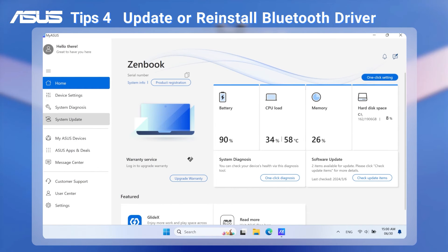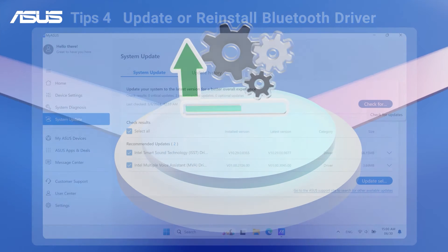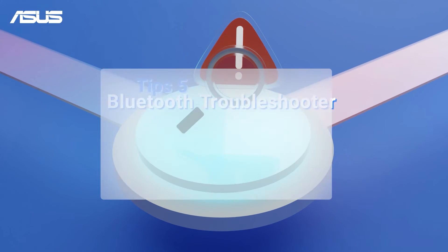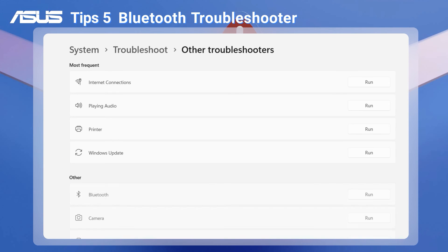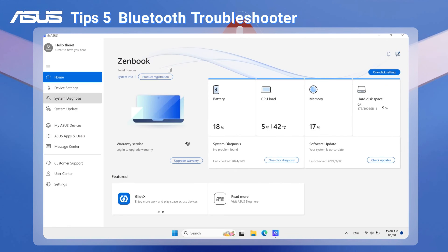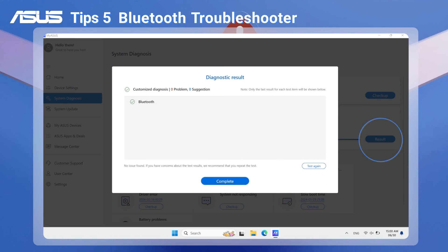Or use the MyASUS app to get the latest update. If the problem still persists, you can use the built-in Bluetooth Troubleshooter in Windows. Search and open Troubleshoot Settings, select Other Troubleshooters, find Bluetooth and run the troubleshooter. Wait for the loading process and follow the instructions to finish the troubleshooting. You can also use the MyASUS app for a Bluetooth hardware diagnosis to verify the status of your Bluetooth hardware.